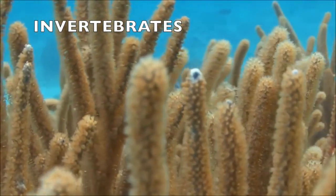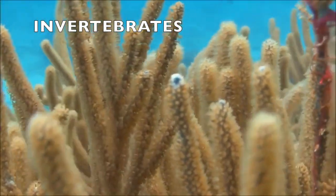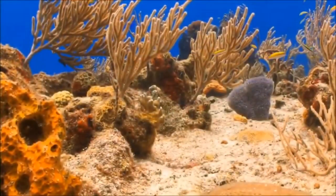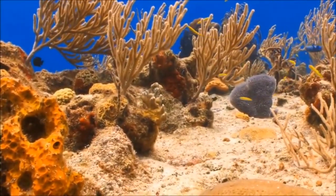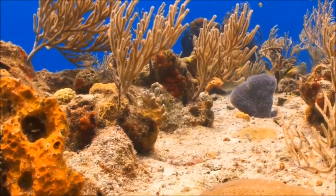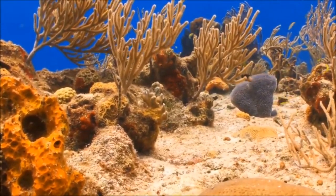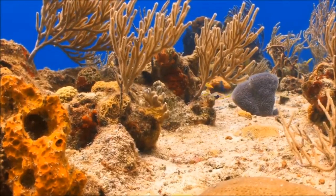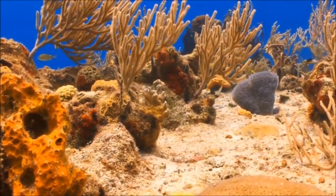The most common marine invertebrates are sponges, cnidarians, marine worms, lophophorates, mollusks, arthropods, echinoderms, and hemichordates. The body plan of a sponge has adapted to filter small food particles from the passing water, allowing them to reside in most habitats.